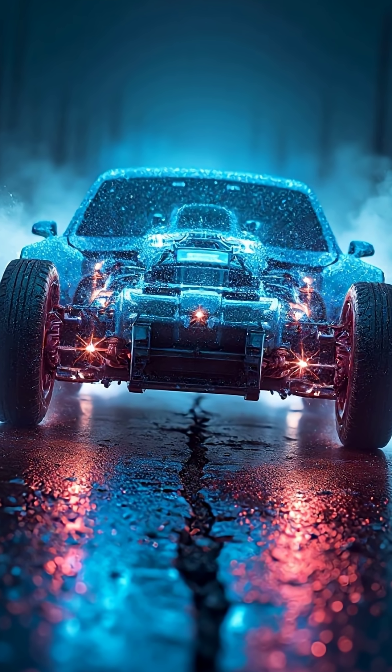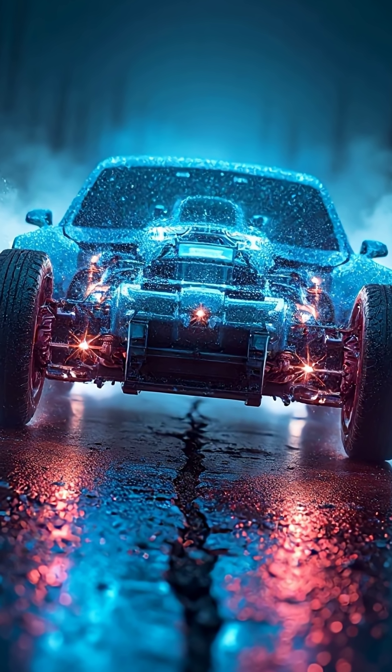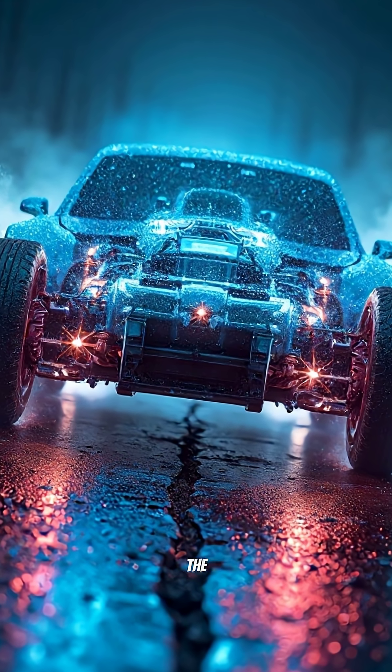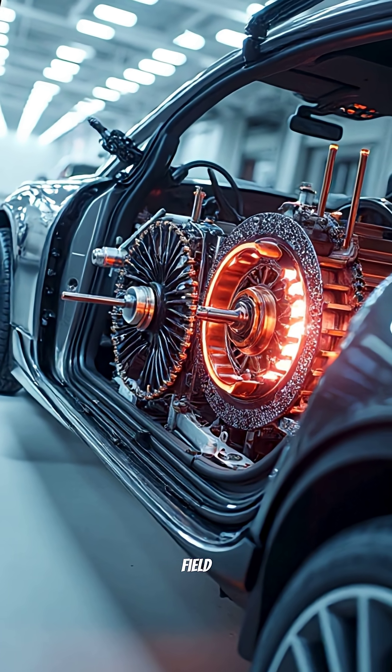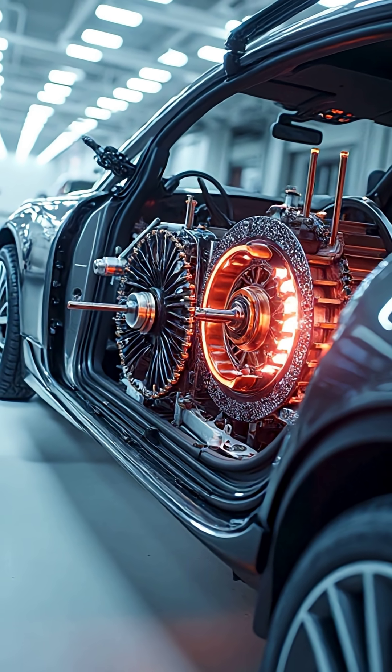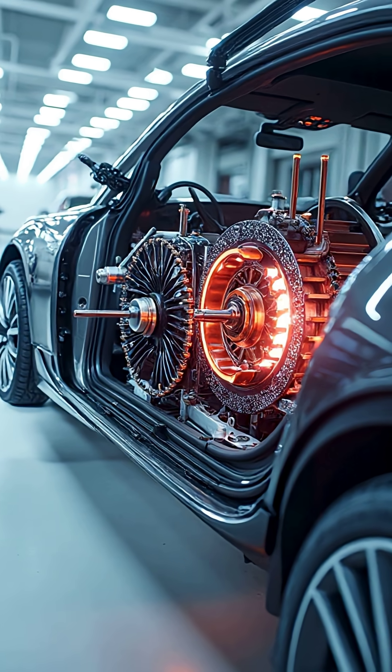The stator creates a spinning magnetic field, and the rotor follows it like a magnet being dragged around inside the car's chassis. Because electricity controls that magnetic field with microscopic precision, the car can deliver full torque from zero RPM.